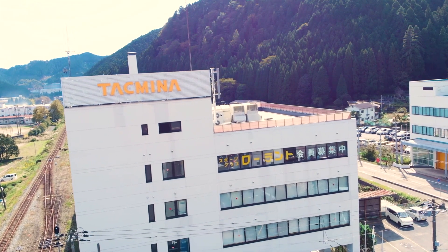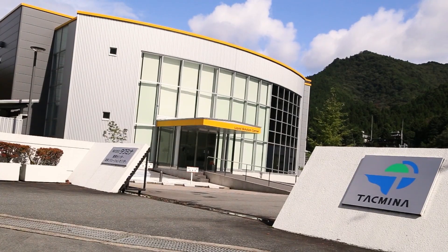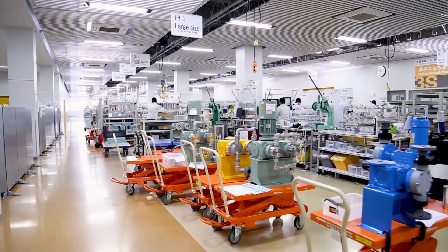Takmina was founded at the base of one of Japan's largest silver mines. When I first visited Takmina Corporation Japan, I didn't realize how large it was. We have a huge factory — probably a total combined of nearly a million square feet of production.